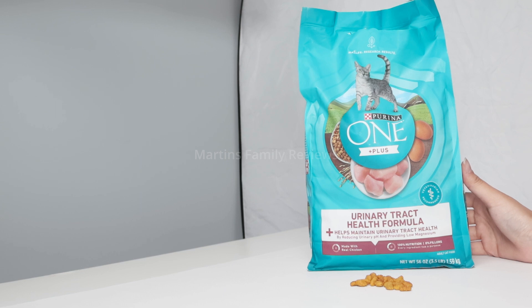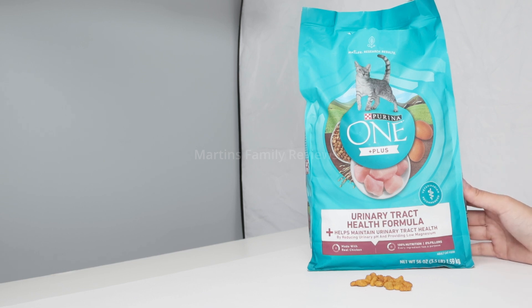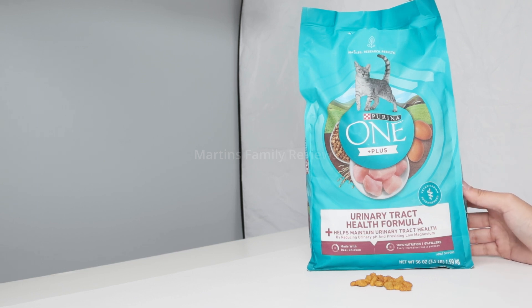I absolutely urge you guys to check this out on Amazon. It is an awesome product and I truly trust Purina 1 with all my pets and I recommend it as well, so check it out on Amazon. It is a must-have.